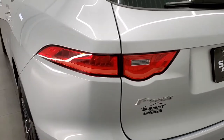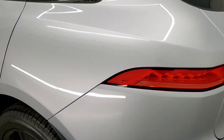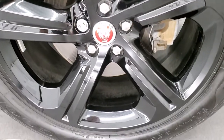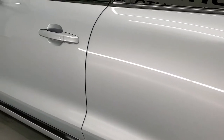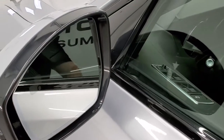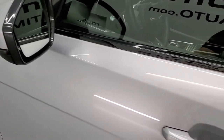Coming around to the driver's side, just as clean as that passenger side. No major dents or dings, scuffs or scrapes on that rear quarter — looks really good. And for full disclosure, this back rim is in just as nice of condition as the rest. No scuffs or scrapes on there and the driver's side doors look really good as well. This one does have heated mirrors with blind spot monitoring and directional signals in the side there as well.